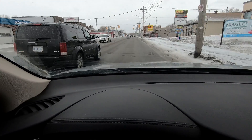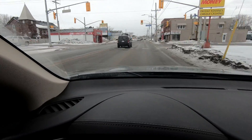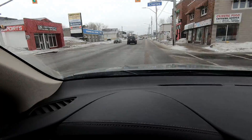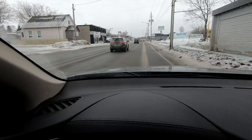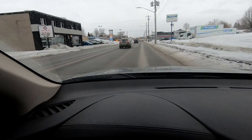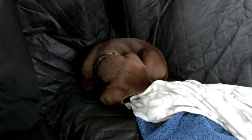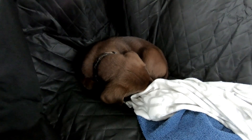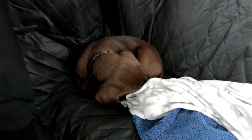It's just one pothole after another — bang bang bang bang. You okay back there? Am I driving good enough for you? Need any snacks, a drink or anything?